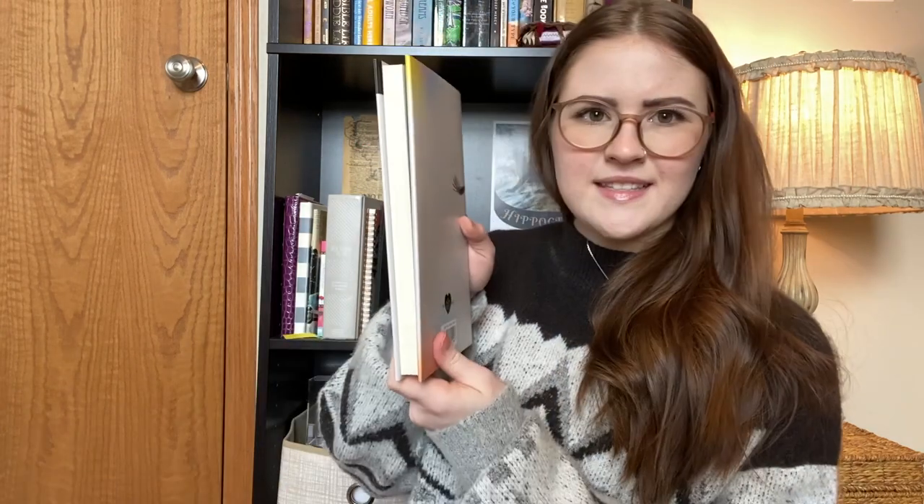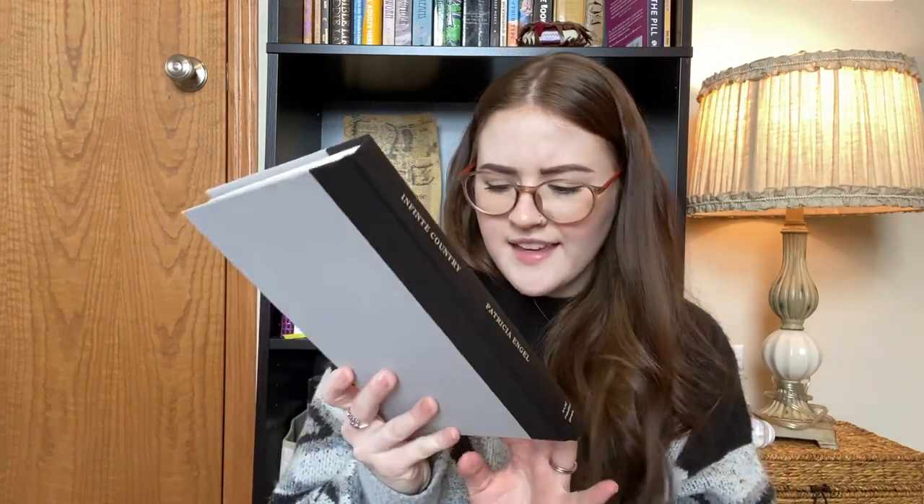Oh, this is smaller than I was anticipating — wow, this is skinny. 191 pages. I don't remember the last time reading a book under 300 pages. One thing that's neat — I didn't notice before but this has February 2021 on the front with a little Book of the Month stamp, which is really cool. I just love how sleek and simple these books are.